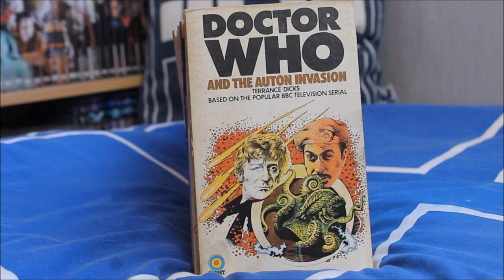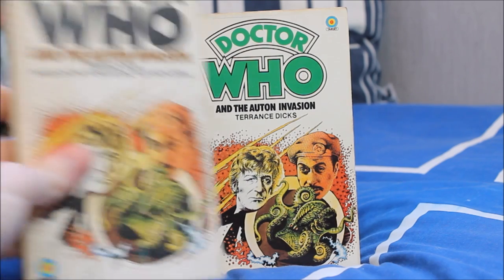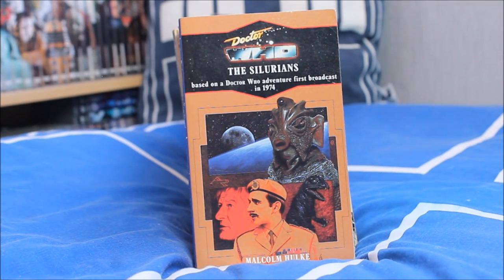Moving swiftly on to the era of colour — the 1970s with the Third Doctor as portrayed by Jon Pertwee — his debut story Doctor Who and the Auton Invasion, more commonly known on TV as Spearhead from Space. The cover gives an interesting design of the Nestene Consciousness at the bottom. I have two different versions with slightly different covers and different coloured spines — another variant to add to the collection.